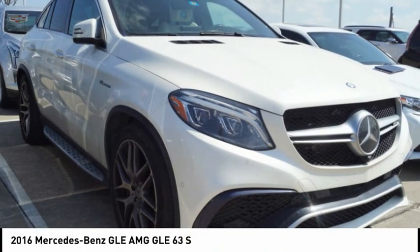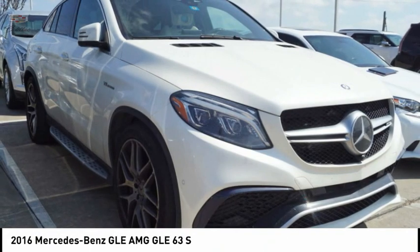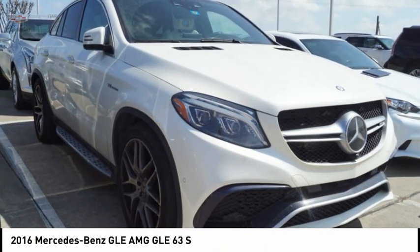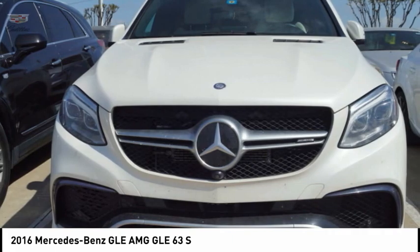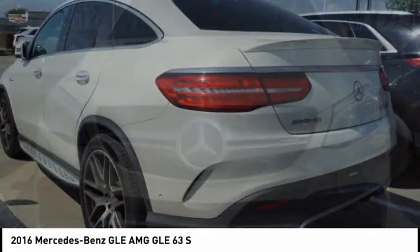Right in the 2016 Mercedes-Benz GLE. The GLE comes with a full Mercedes luxury experience. It combines the sport sedan performance with SUV stability. It comes with beautiful, serene-looking interiors and a command system that is close by to access every setting under the sun.